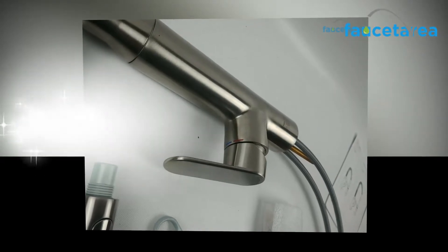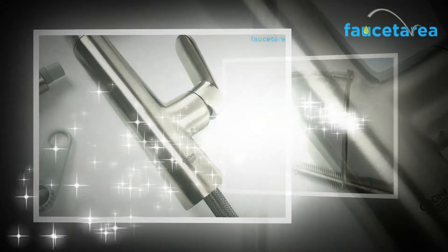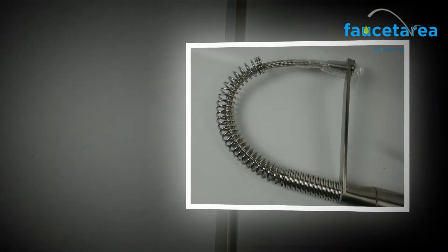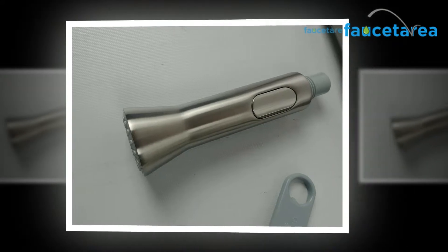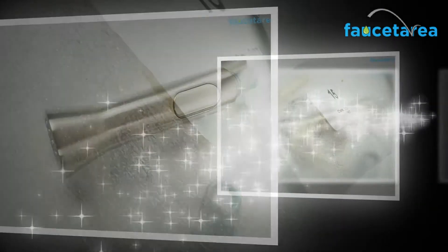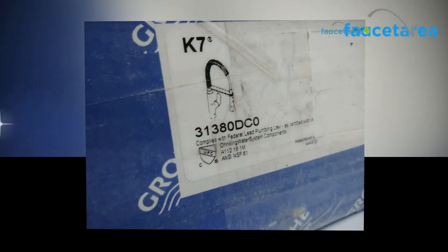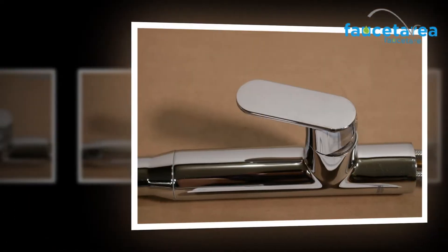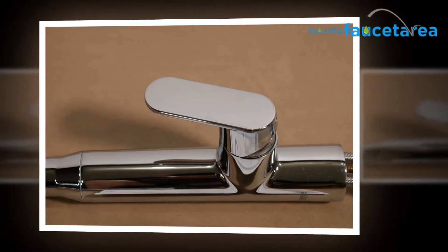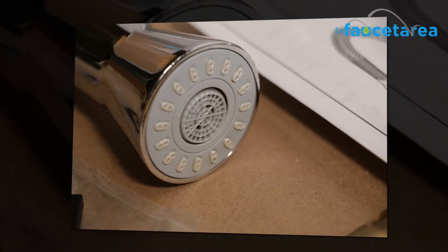The spray head can perform two different functions — it can spray water and stream it also. There is a locking push button which helps to switch between the two modes. The water flows typically in the form of an aerated stream. If the button is pressed, then the spray head turns into a sprayer and sprays water at a high force. The stream mode is handy to wash utensils and fill large vessels, and also comes to great help in washing fruits and vegetables before cooking them. It cleans them fast without wasting much water, and therefore no water splashes out, so you do not have to worry about getting wet in the kitchen.